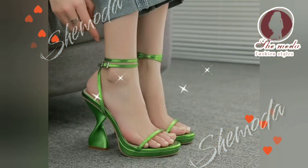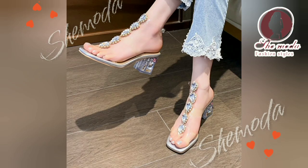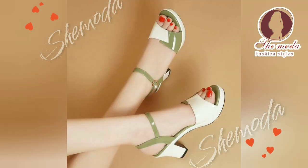Strappy sandals are all about elegance and simplicity. They feature thin straps that crisscross over the foot and ankle, creating a delicate, feminine look. These sandals come in a variety of styles including flat, mid-heel, and high-heel designs, and are perfect for any occasion from a day at the beach to a formal event.